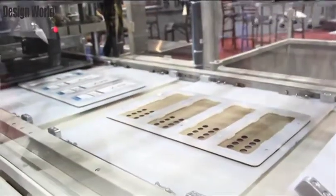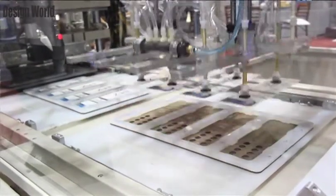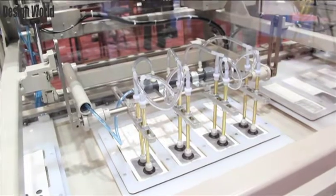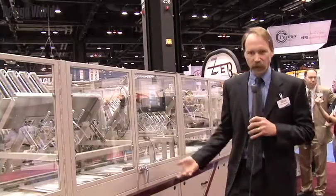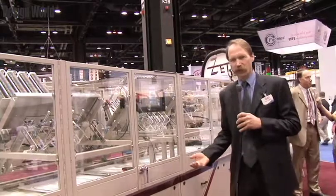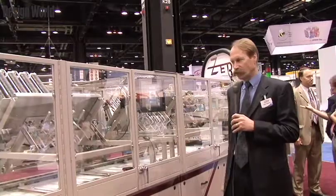When we move down to the next station, again another pneumatic slide system will pick the actual medication, which is prepackaged and foiled, and place it in on top of the next car. Since this is intermittent motion, we can actually accomplish multiple movements at any one time because we're staggering them down the length of the machine.